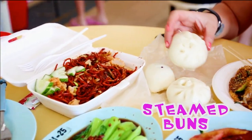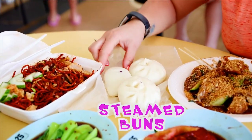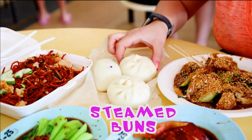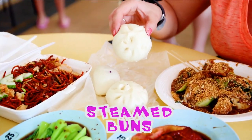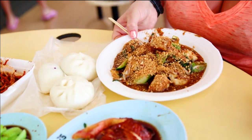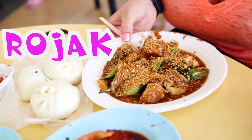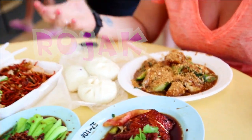I also got some steamed buns. This purple one is with yam, the little dot is pork, and this one is lean meat — I guess it's some kind of lamb. And the one that I've been looking forward to is rojak. It's a local sweet salad.